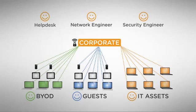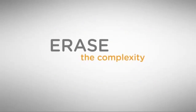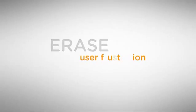It integrates with your existing wireless LAN to create a secure network that's usable by all, with the appropriate policies, and does not require IT involvement. Erase the complexity. Erase the support costs. Erase the user frustration.